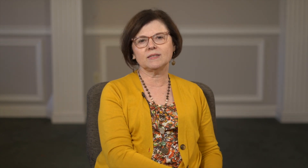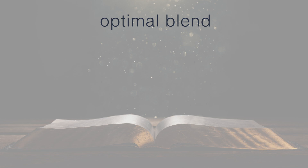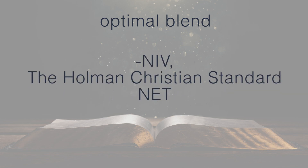There's also a third category that attempts to strike a balance between word for word and thought for thought, described as an optimal blend. Examples of this category include the New International Version, the Holman Christian Standard, and the New English Translation.